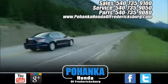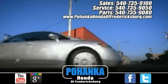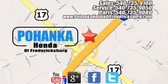Pohenka Honda of Fredericksburg is a great place to buy a car, conveniently located at 60 South Gateway Drive in Fredericksburg. For more information, visit www.fredericksburg.com.